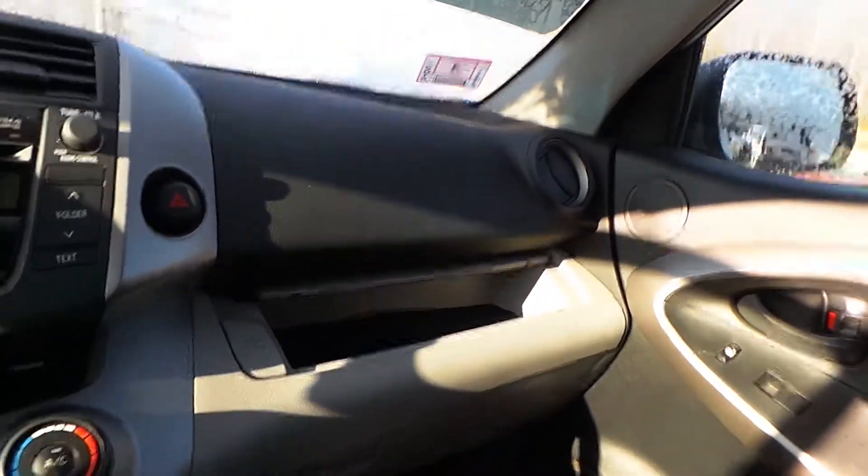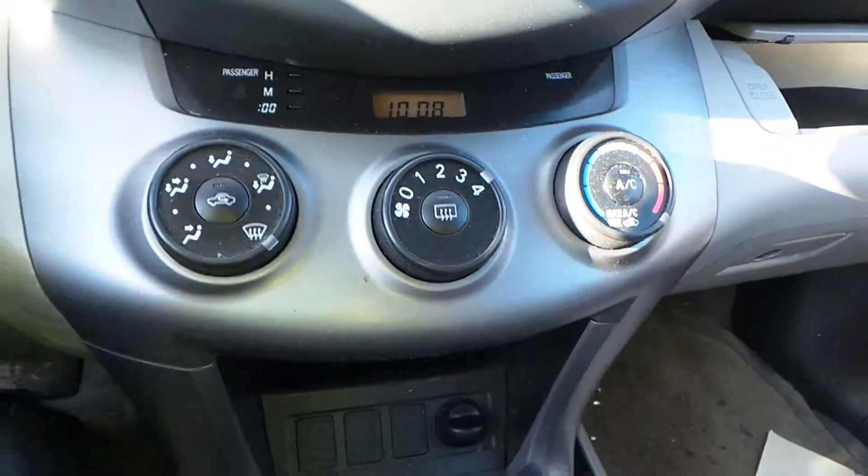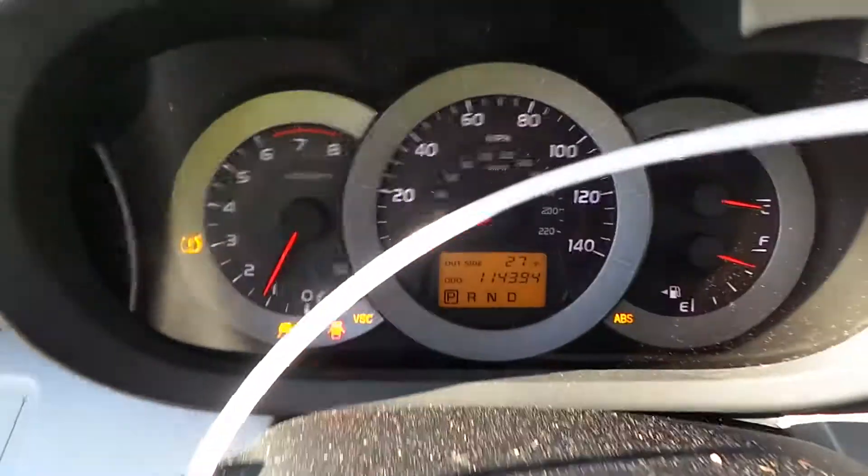We've got a good dash bag as well as good glove box assembly. We've got a good radio receiver as well as heater controls. We've got a good floor shifter, a good wheel bag, and a good speedo.